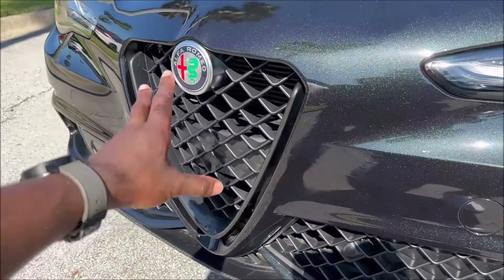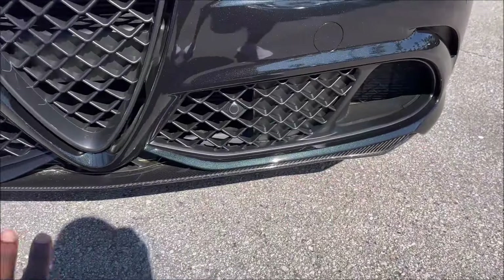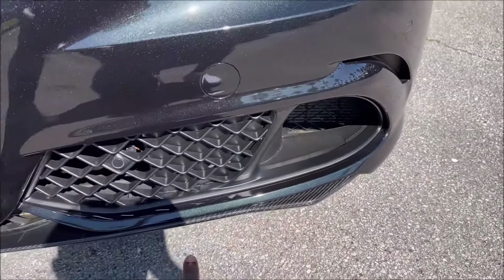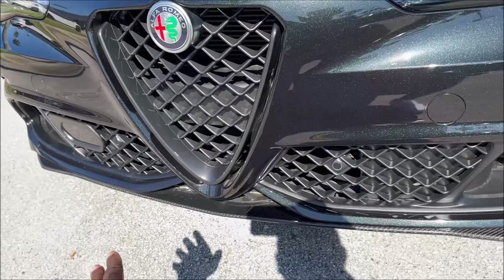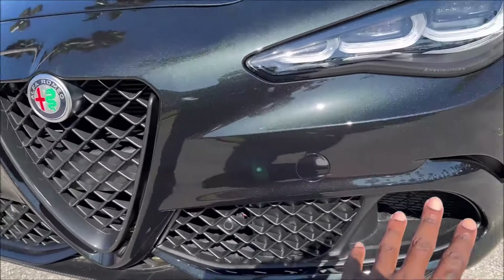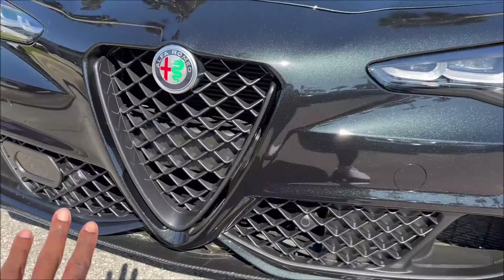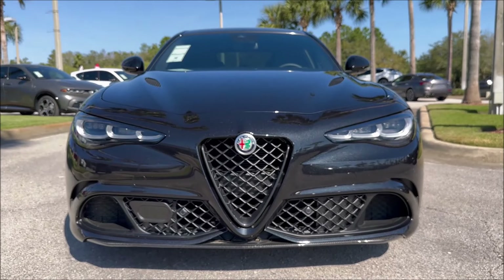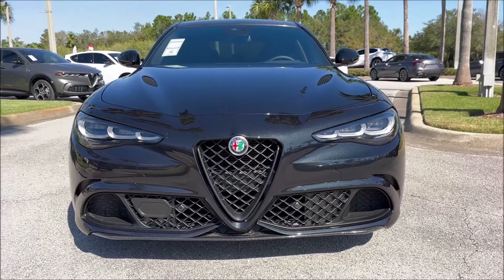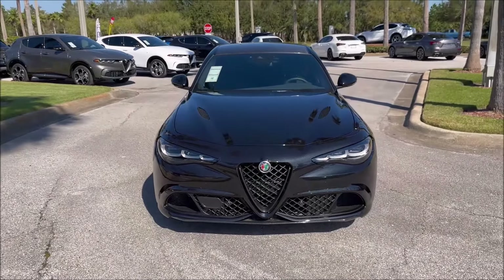The Scudetto up front is done in body color. Down here you have the front lip done in carbon fiber for extra weight savings. This is a retractable front lip — at around 70 miles per hour it will retract to create extra downforce because this is a performer. We also have the big honeycomb grille, the openings on the side, and ventilation as well — it all looks super aggressive. Notice those nostrils in the hood for extra extraction to keep that engine cool. That is actually a dry carbon fiber hood — we'll talk about that in just a moment.